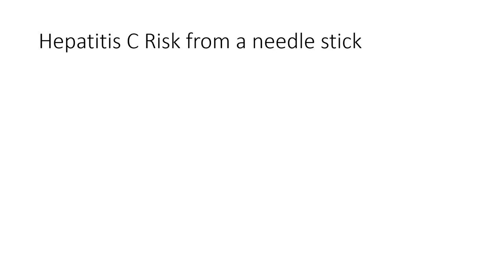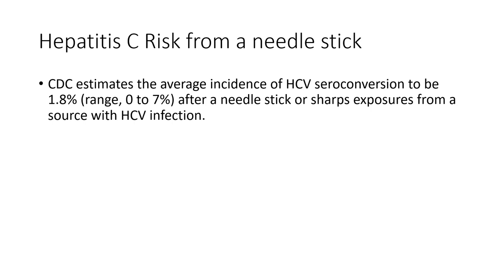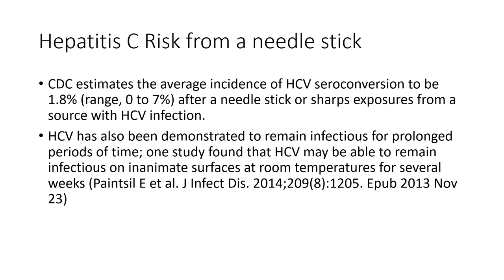What is the risk of hepatitis C transmission from a needle stick? Fortunately, it's much lower than hepatitis B. According to CDC estimates, the average incidence of hepatitis C seroconversion is about 1.8% after a needle stick injury. Similar to hepatitis B, hepatitis C is a tenacious virus that can remain infectious on inanimate surfaces at room temperature for several weeks — which is why we use a lot of bleach in our dialysis units.